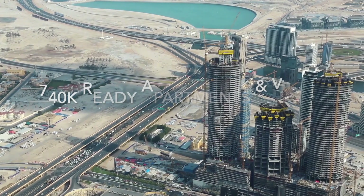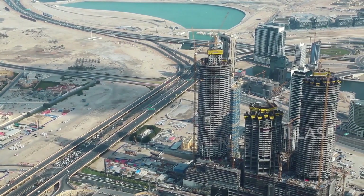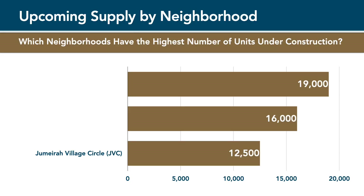As of 2023, there are around 740,000 ready apartments and villas in Dubai, and another 140,000 are currently under development. The neighbourhood with the third largest number of properties under construction is Jumeirah Village Circle.